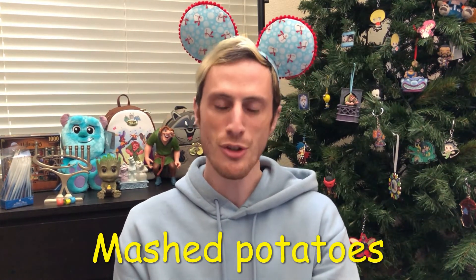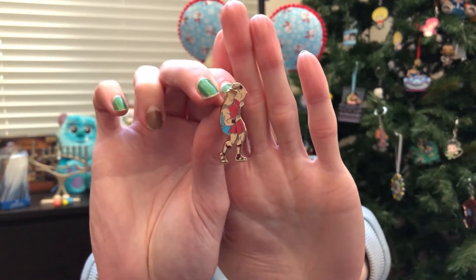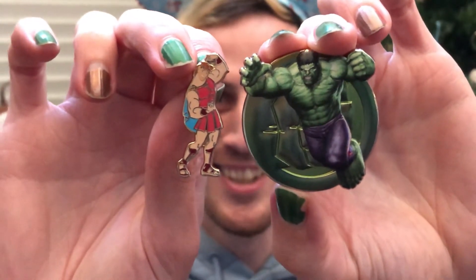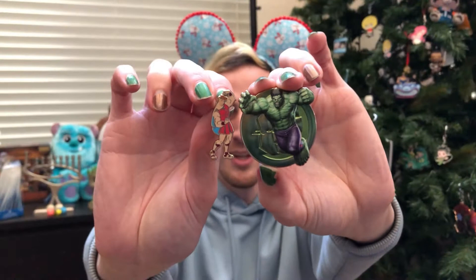Mashed potatoes! Show two characters you mash well together — so this is why there are 12 pins. I wanted to think outside the box. I saw a lot of people do very common mashes, so I picked Hercules — you mean HUNKULES — and I also picked the Hulk. It's HULKULES! I feel like they'd be very good sparring partners — two characters from completely different places.